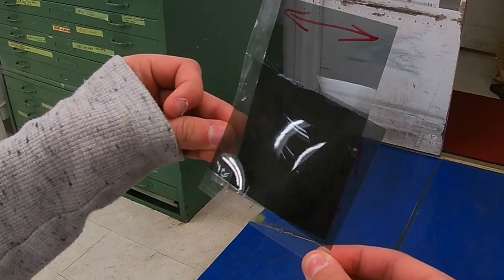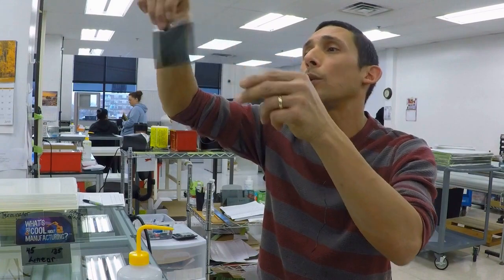Every one of your phones probably has a piece of this film in it. If you take a piece of this film and you cross the axis to it, it completely turns dark.